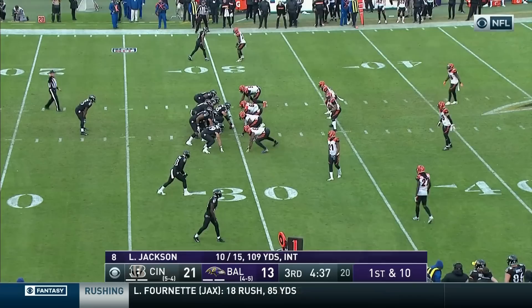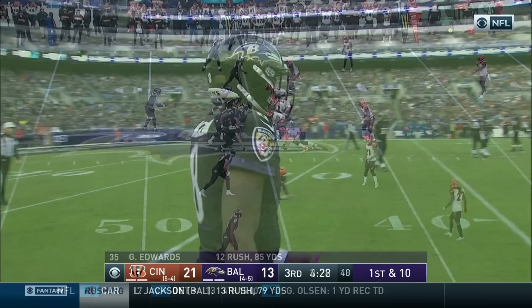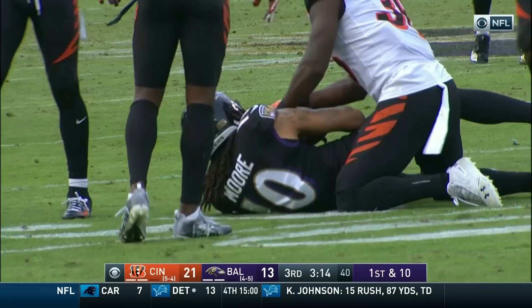First down and ten. Blocked by Edwards. Here comes Dunlap, here comes Jackson — there goes the ball. Jackson's passing and he takes it right up the middle. First and ten. Lamar Jackson — sidearm throw, what a nice catch. Moore reels it in, Williams the tackle. 14-yard pickup to the Cincinnati 31.